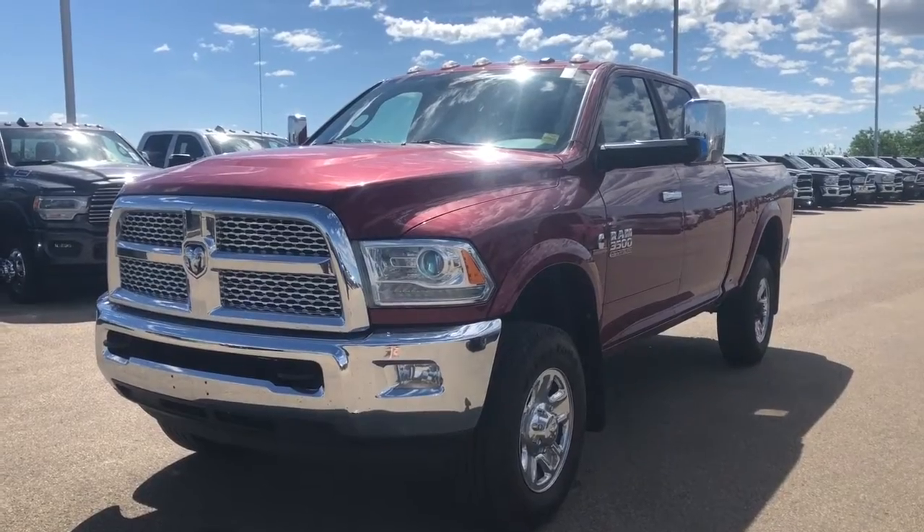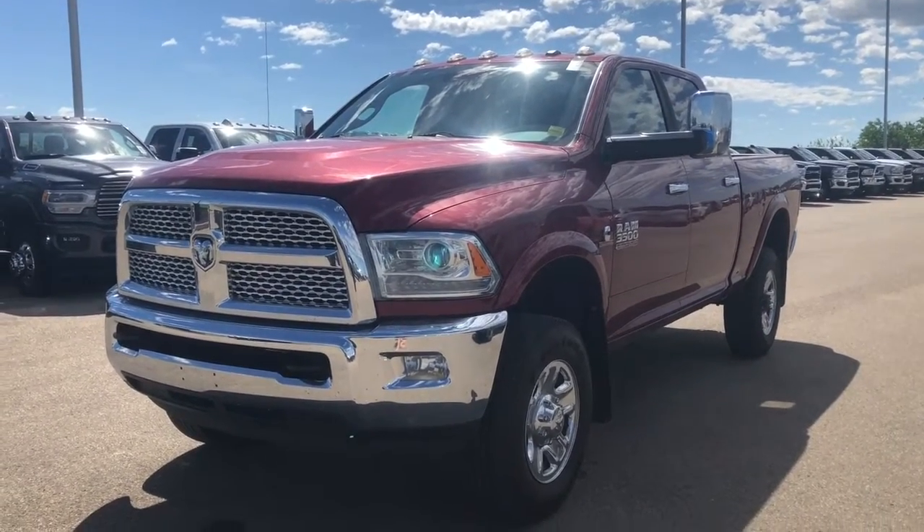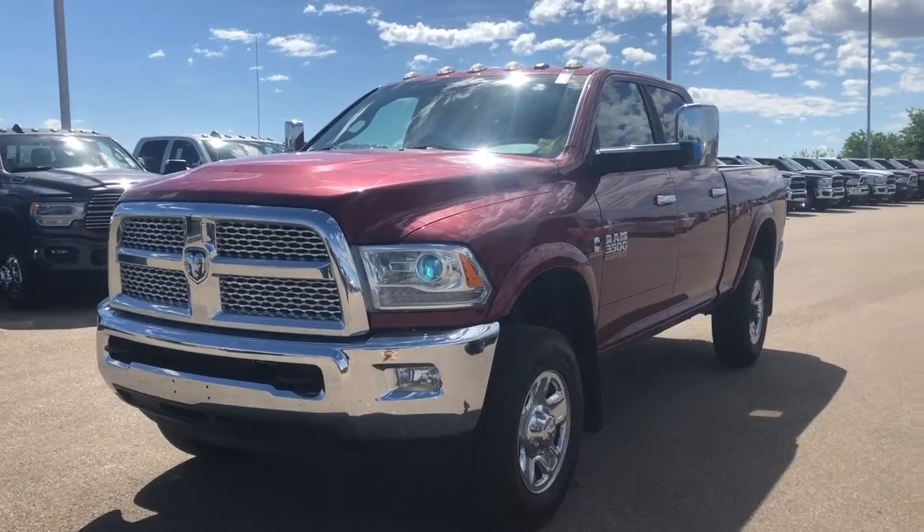Hi, this is Morgan from Sherwood Dodge and I'm going to give you a walk around of this Ram 3500. Here is the 2015 Ram 3500 Laramie Crew Cab 4x4 in deep cherry red crystal pearl.